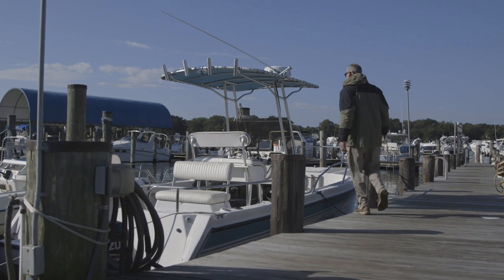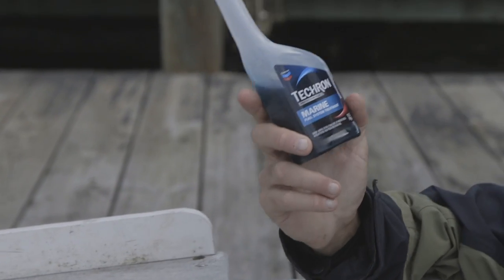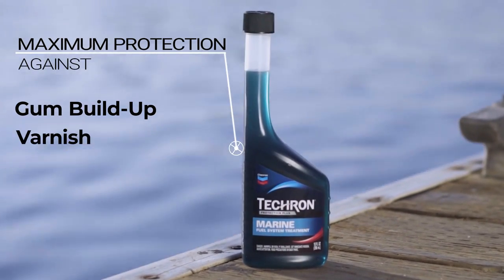When the time comes to store your boat for the off-season, you want to make sure it will start back up easily and with maximum power. You're going to need a high-performance fuel additive to stabilize your fuel and protect your entire fuel system from gum buildup, varnish, and corrosion.